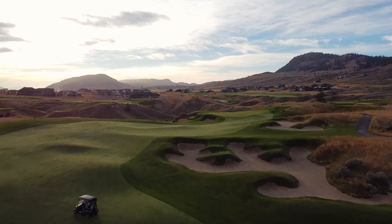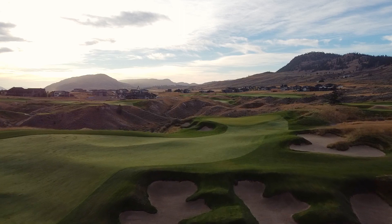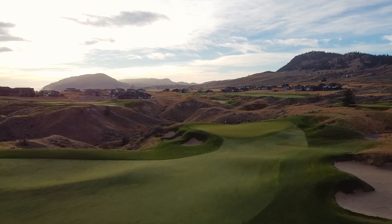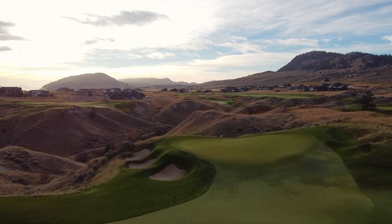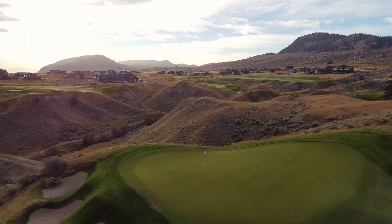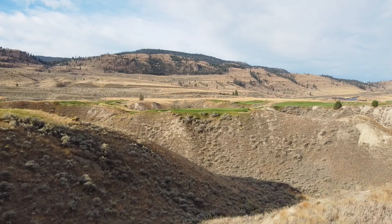It's very important to land right of the hole and give some extra distance so you don't spin back off the green. Going too long is also significant trouble because it just drops off into the abyss below — which is kind of a feature here at Tobiano.